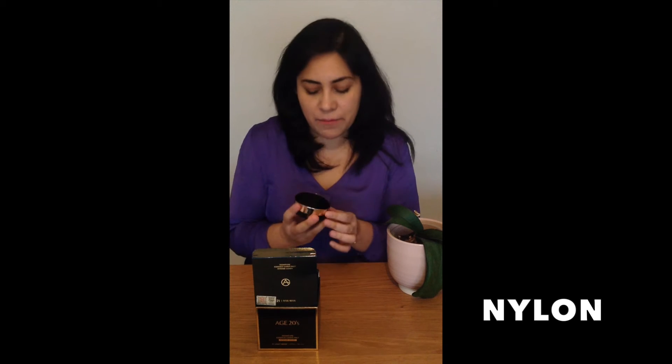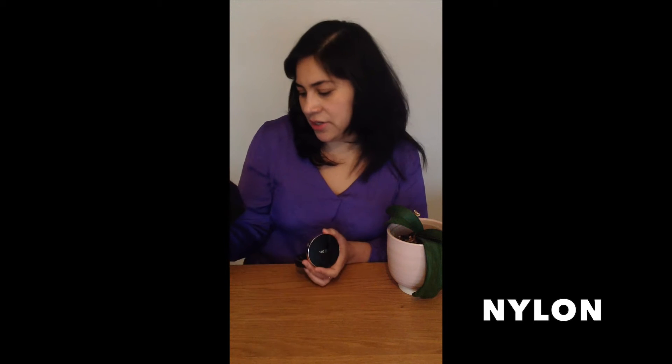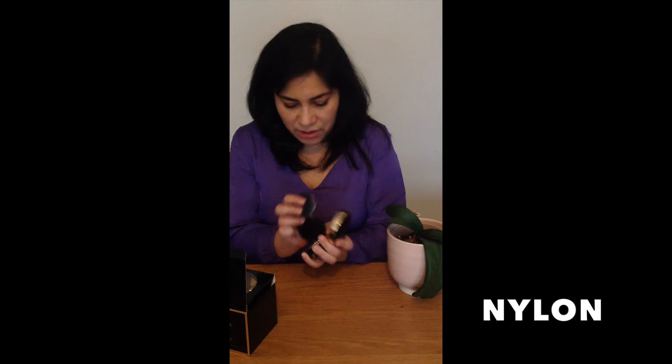It is actually a mix between skincare and makeup. It should be a very high coverage, intense cover, and it has a quite high SPF too. But what I think is just amazing is that it is 71% essence, so it really is a mix between skincare and makeup. It's supposed to work as a primer, a color corrector, and also like a foundation — so it's really a 3-in-1 product, and if you count the essence part, it's more like a 4-in-1.